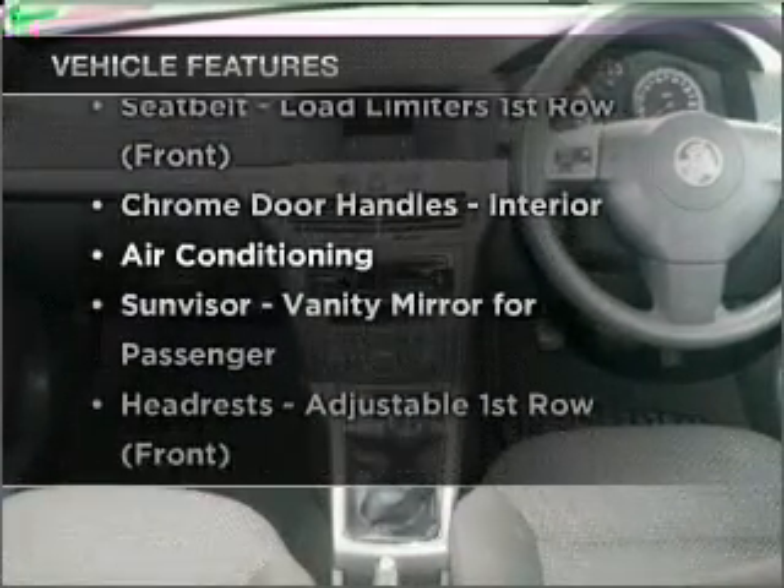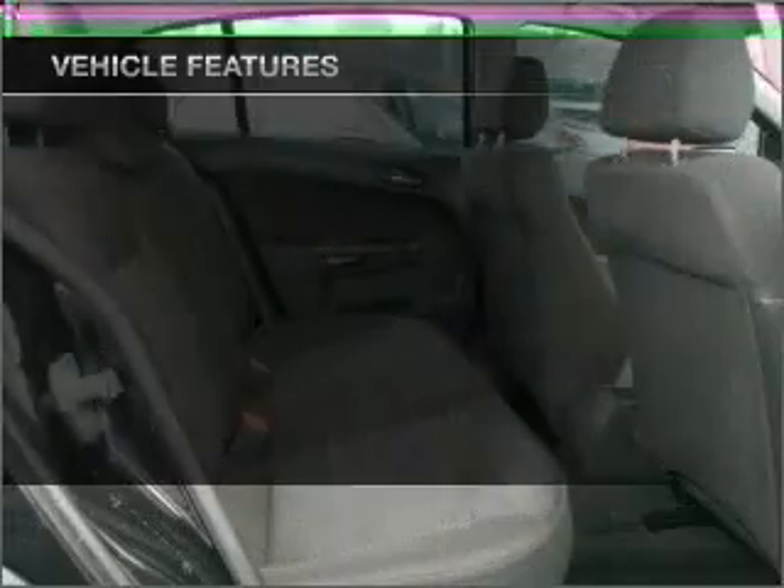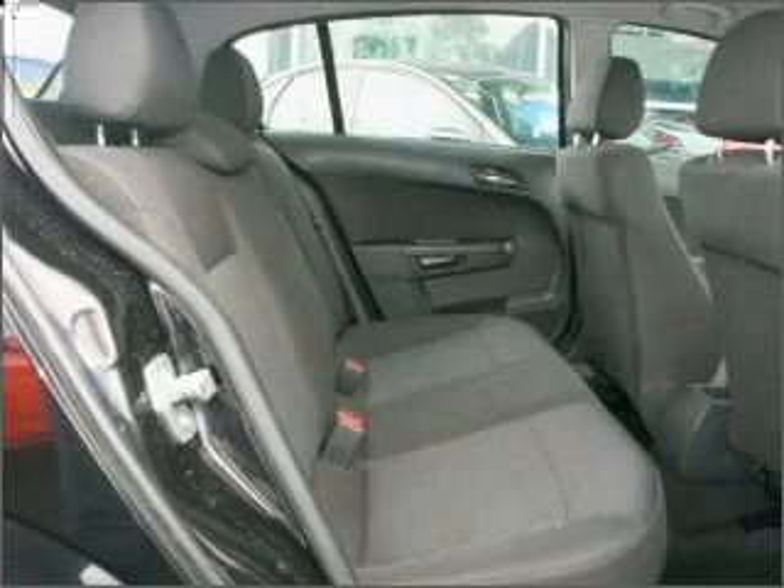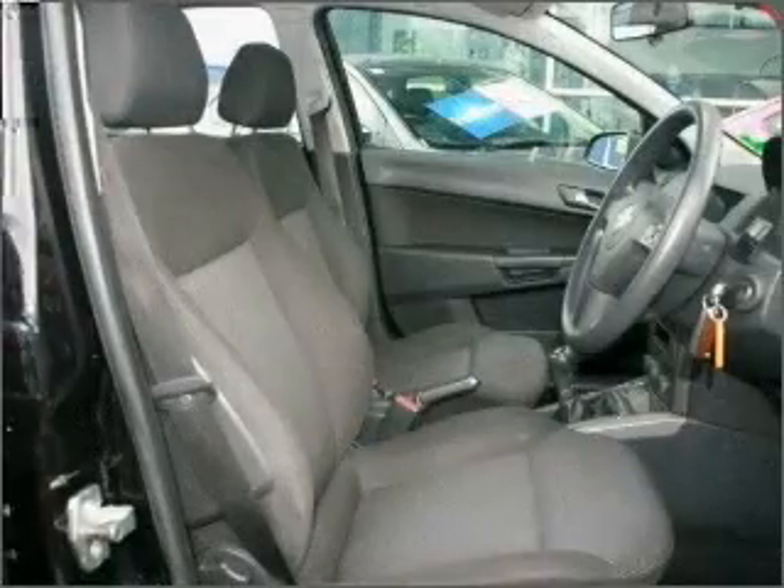Plus, enjoy these notable features that are included in this ride: central locking, power windows, a CD player, an adjustable tilt steering wheel, ventilated disc brakes, and a side airbag.